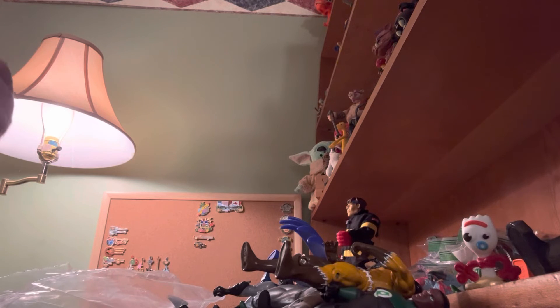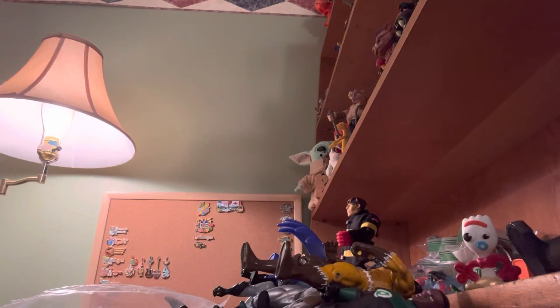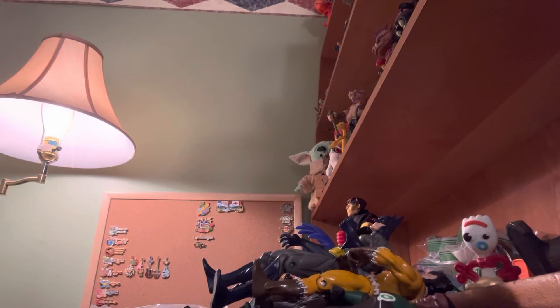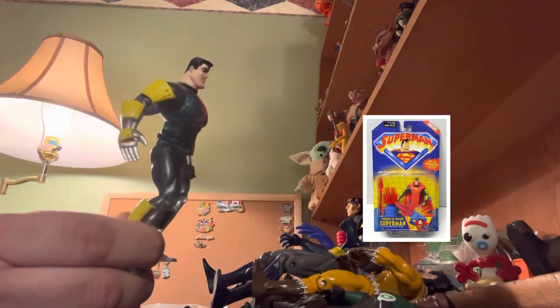We have a 1999 Batman. There's another Batman — he's a little taller and his arms are a bit off — marked 1999 Hasbro. And then a 1997 Superman with some other kind of suit on him. That's cool.